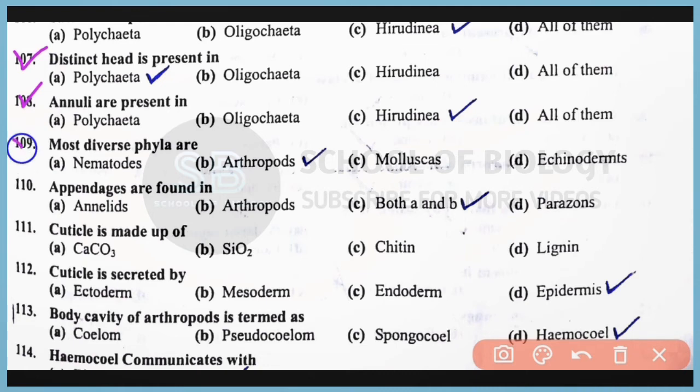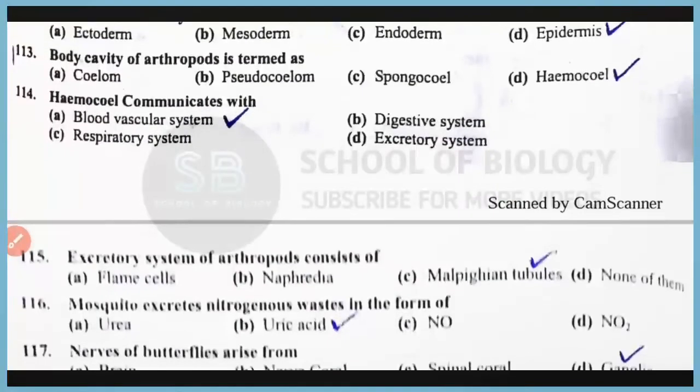Question number 109: The most diverse phylum of invertebrates is Arthropoda. Correct answer: option B. Question number 110: Appendages are found in annelids as well as arthropods. Correct answer: option C, both A and B. Question number 111: Cuticle is made of chitin. Correct answer: option C. Question number 112: Cuticle is secreted by the epidermis layer. Correct answer: option D. Question number 113: The body cavity of arthropods is termed as hemocoel. Correct answer: option D.